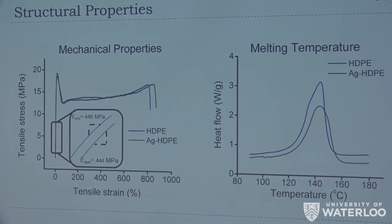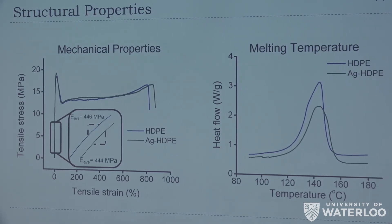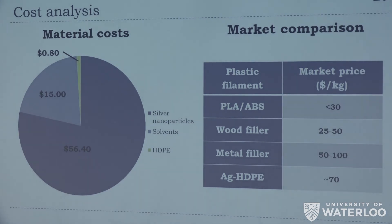It was also important for us to maintain the same mechanical properties as the base polymer within reason. We performed mechanical tests and melting tests using DSC and tensile testing, and found less than 1% deviation in tensile strength. The melting temperature was the same as that of the HDPE, meaning this material can be handled in exactly the same way as regular HDPE.